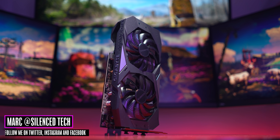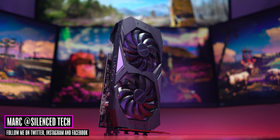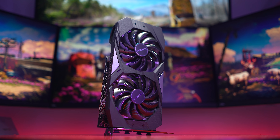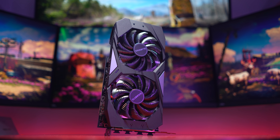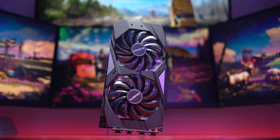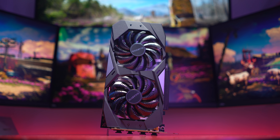What's up everyone, it's Mark from Silence Tech. Today we're going to be putting a bunch of cards through their paces. The main focus will be this Gigabyte GeForce GTX 1660 Ti and how it compares in performance to the GTX 1660 and some other cards for good measure.